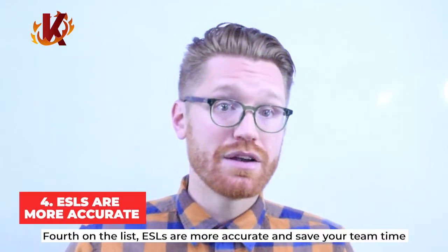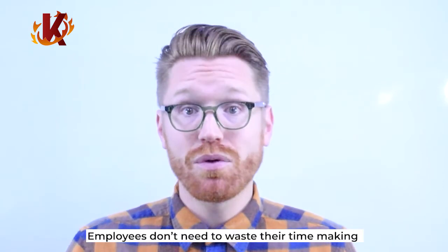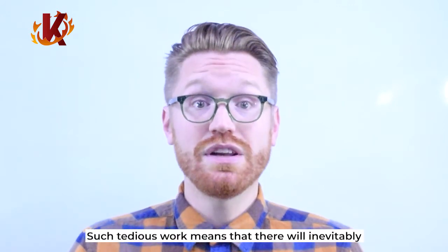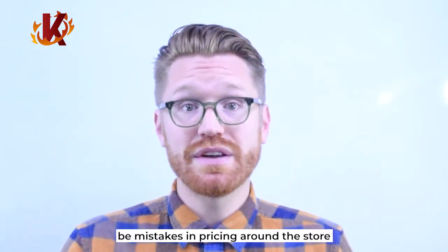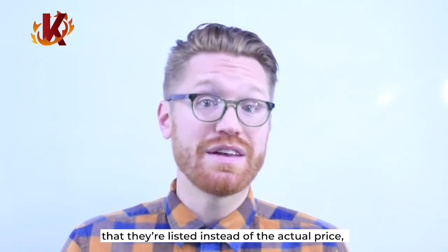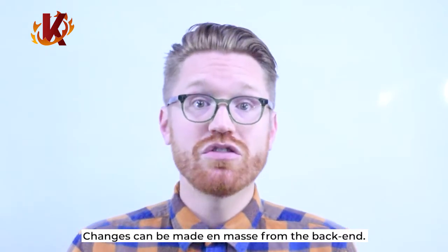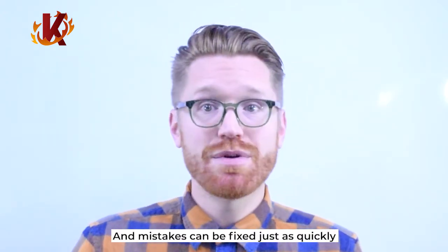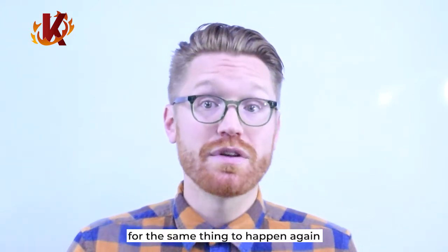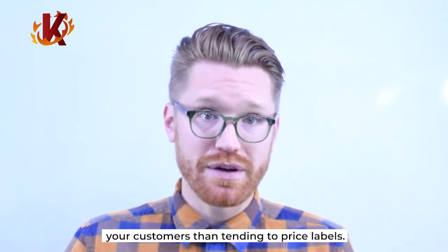Fourth on the list, ESLs are more accurate and save your team time. Electronic pricing is easier to edit and always more accurate, and employees don't need to waste their time making hundreds of small changes around the store. Such tedious work means there will inevitably be mistakes in pricing. Many retailers also offer products at the price that was listed instead of the actual price, so a small mistake can prove quite costly. Changes can be made en masse from the back end, and mistakes can be fixed just as quickly, rather than requiring manual changes that leave room for the same thing to happen again. Your employee's time is also better spent helping your customers than tending to price labels.